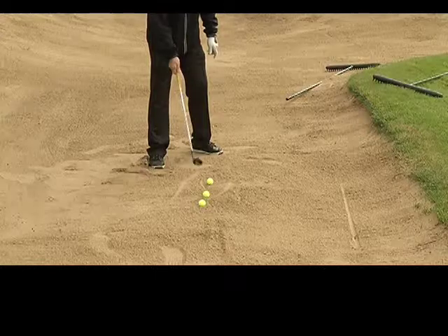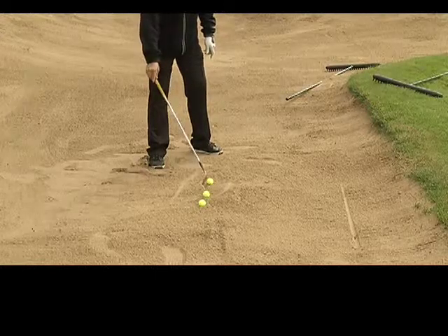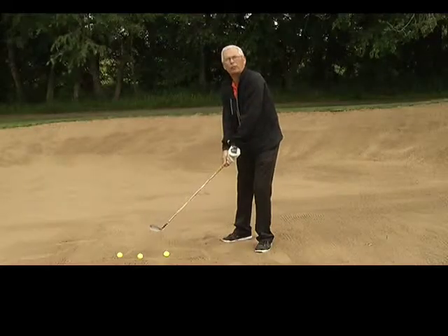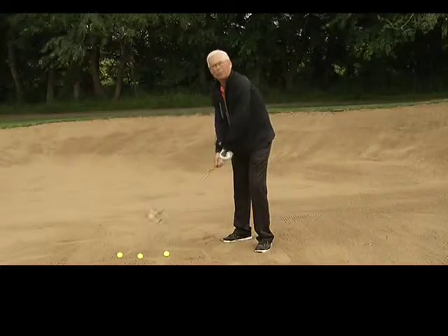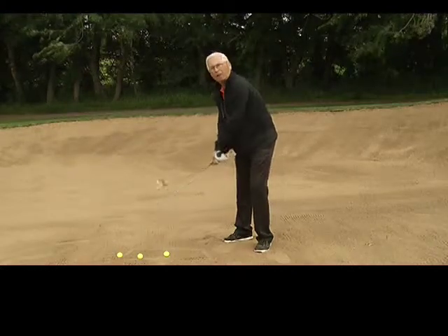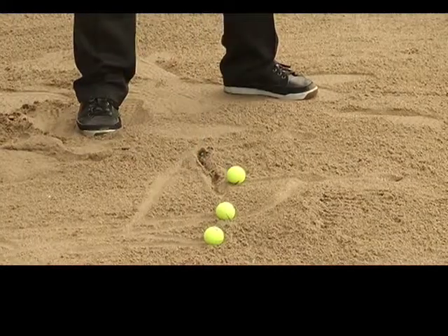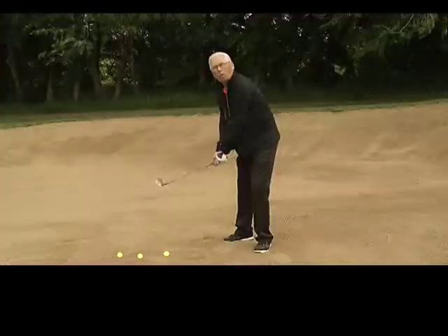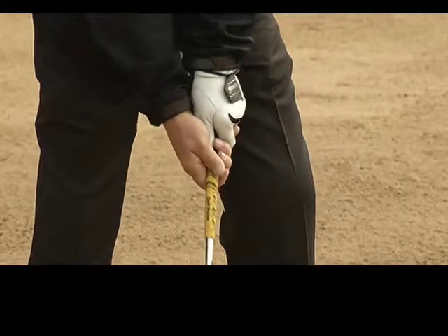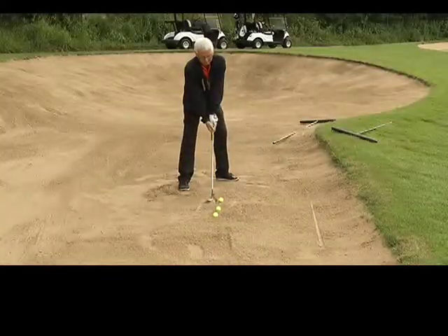In order to do that, we really need to have the golf club in a position where it's moving downward, causing the sand to be driven under the golf ball. All kinds of different shots can be hit from the sand as long as you have that initial objective of catching the sand on the way down. The best way to do that is don't add any tension to your swing — try to have as light a hold on the golf club as you possibly can.